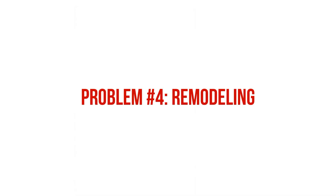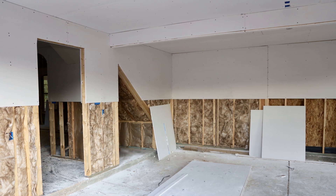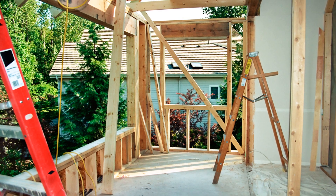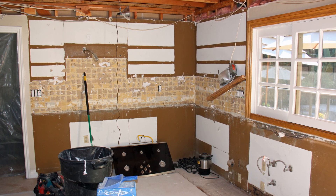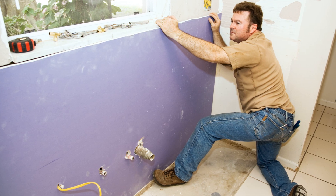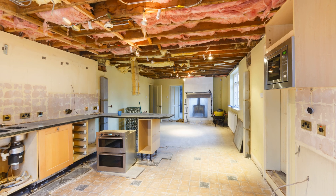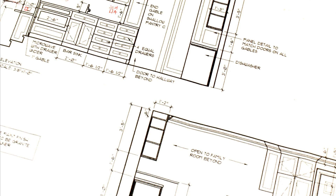Remodeling a home that utilizes drywall as the primary air barrier can pose some serious issues, and this ties back to what we talked about earlier regarding poking holes in the drywall. Larger remodels like additions, and even smaller kitchen renovations involving exterior walls or ceilings, have a massive impact on the integrity of the air barrier, especially with the installation of new fixtures and appliances, new plumbing and electrical penetrations, and maintaining air barrier continuity between new and existing conditions. This is something more architects, interior designers, and do-it-yourselfers need to be aware of.